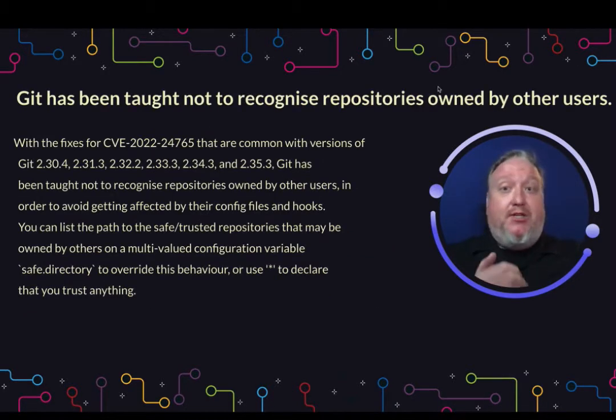Git has now been taught to not recognize repositories owned by other users. Especially in recent releases, there have been some concerns around Git hooks and settings config for non-owners using shared Git repositories. You can always override this new default by updating the safe directory variable, but by default, if you're not the owner, don't expect to be able to recognize that repo.